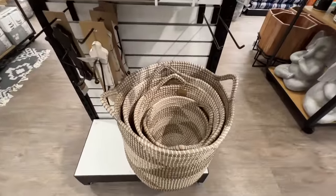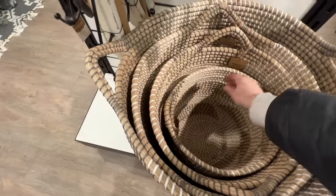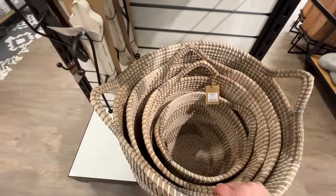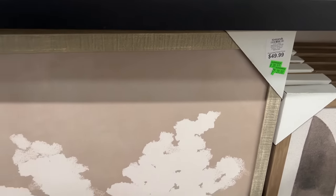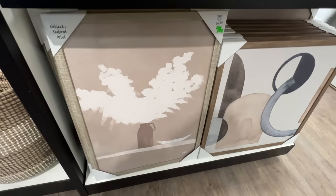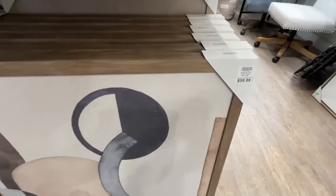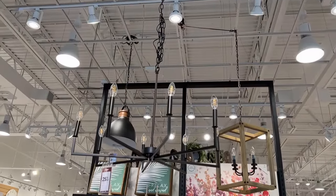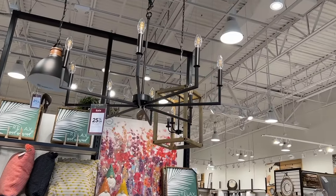These baskets are adorable — perfect for toy storage or blankets in your living room, or they could double as a hamper in a bedroom. The smallest one was $40 and the next size up was $60. I spotted this light fixture on my way out — normally $300, on sale right now for $225.